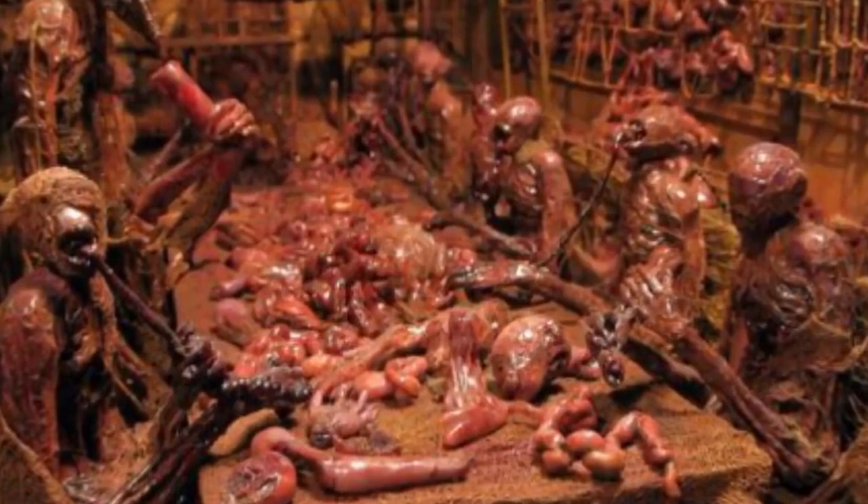While SCP 610 has been contained, it hasn't been destroyed. The infected areas continue to be so, protected by the SCP Foundation under the guise of military operations. If the containment was breached, this infection could absolutely destroy the world.